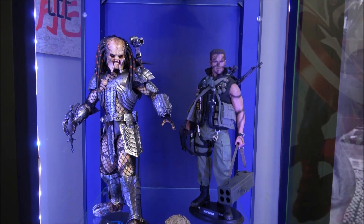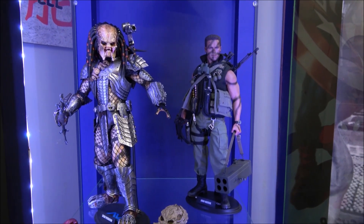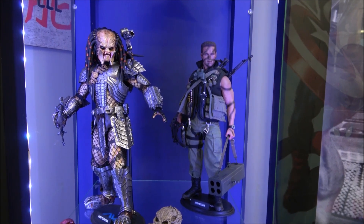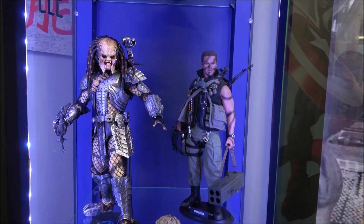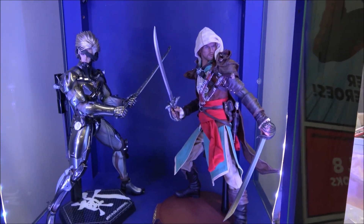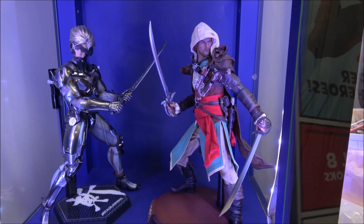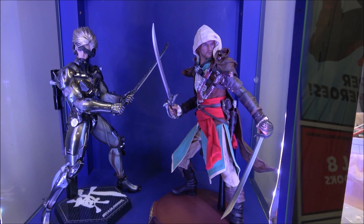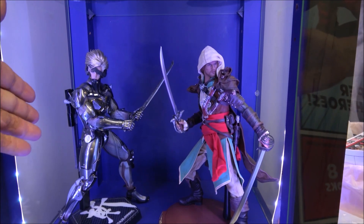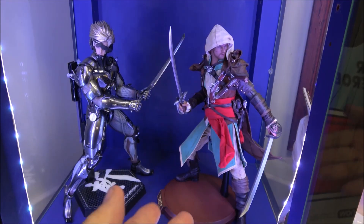I've only got the one Predator at the moment — I'll probably pick up a couple more, depending on display space. These are a couple of gaming figures: the left is from Hot Toys, the right is from Damned Collectibles. Metal Gear Rising and Black Flag.